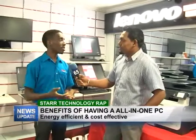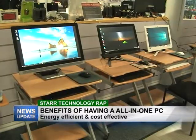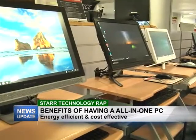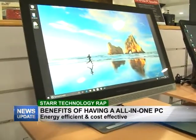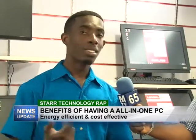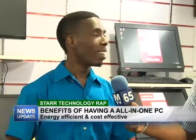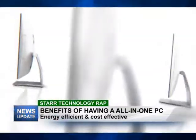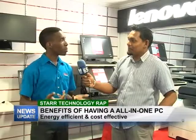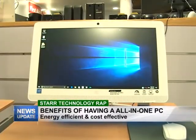All-in-one PCs are the going thing right now. You want to have a PC that saves you space, saves you time and energy — because energy is a really important thing, especially if you're running a business. You want something that's energy efficient, doesn't take your light bill way up, but you're still able to get a lot of productivity out of the product. At Star Computers, we have the HP and the Lenovo all-in-one systems available.